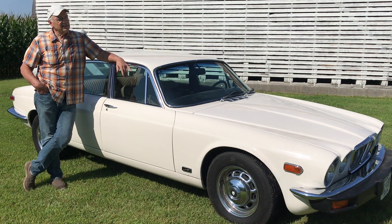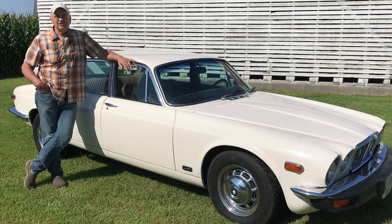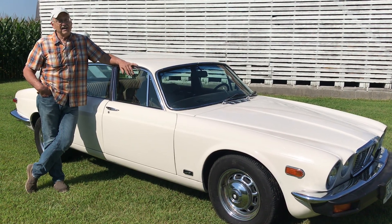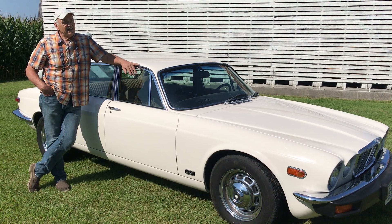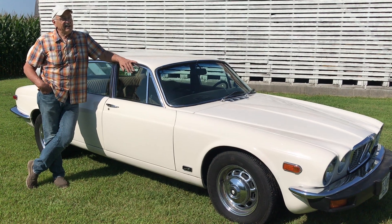This old girl has been to Monterey Motorsports Reunion out in California — that's a 2,000-mile road trip, almost 5,000 miles round trip. Not trouble-free, but she got me home. Well, kind of. More on that later.